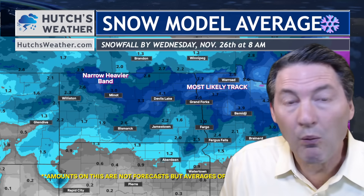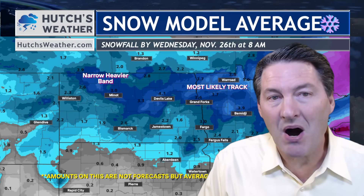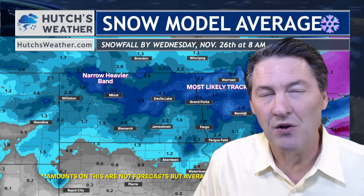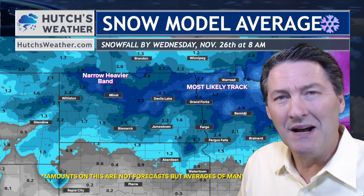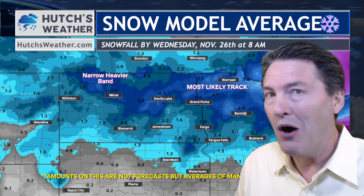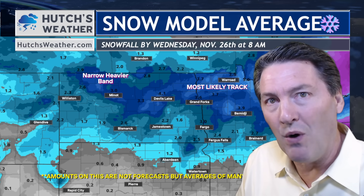Thanks so much for watching. We're going to take a look at this forecast model average. We can run models all over the place, chunk them together, and get an average for any point on how much snow all the models are forecasting. It's a good way to look at the forecast, but it's not necessarily always better than just looking at one good one and picking up snow. I will point that out right now.